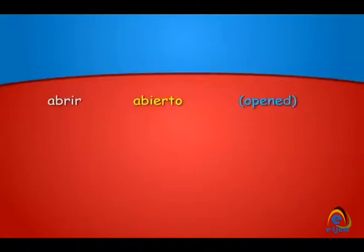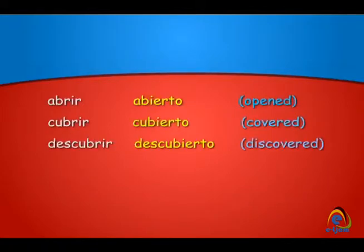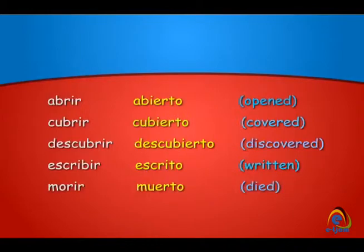Abrir becomes abierto — opened. Cubrir becomes cubierto — covered. Descubrir becomes descubierto — discovered. Escribir becomes escrito — written. Morir becomes muerto — died. Poner becomes puesto — put. Romper becomes roto — broken.